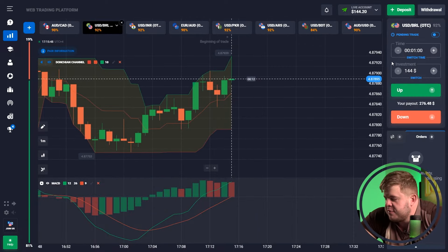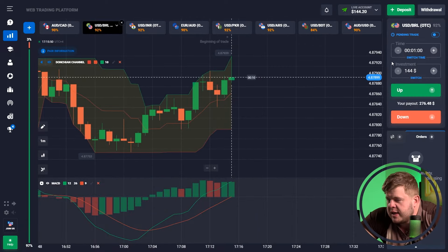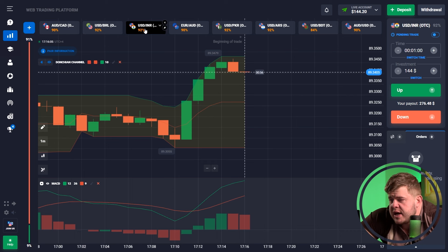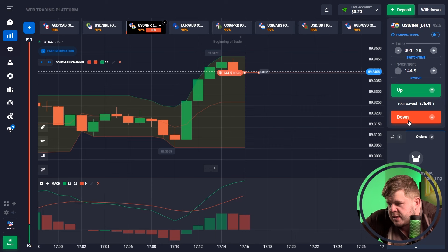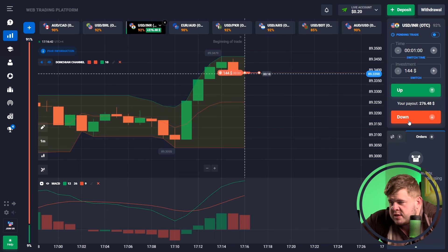That's it — the first trade was a profitable one. Let's continue. Let's check the INR currency pair. For the next trade, we have invested $144. We can see that price can't overcome the upper reach of the channel, that's why we're expecting a possible drop towards the middle line of the Donchian channel, and we have opened a sell position according to this prediction.